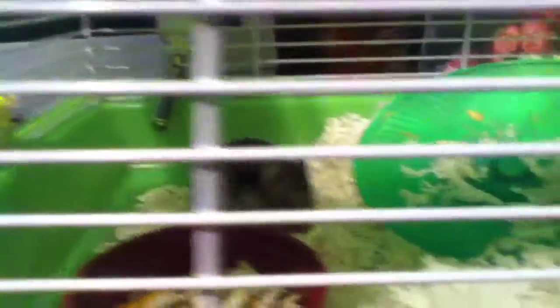She's a dwarf Djungarian hamster. She's very playful and very messy, and somehow her biting goes all to one side. And she's very clumsy.